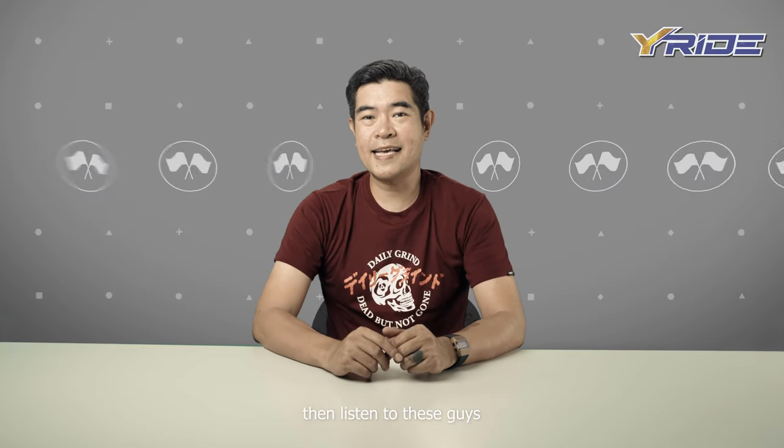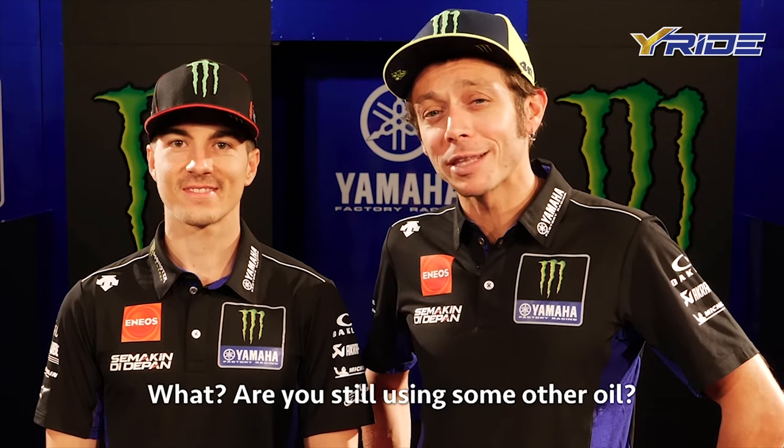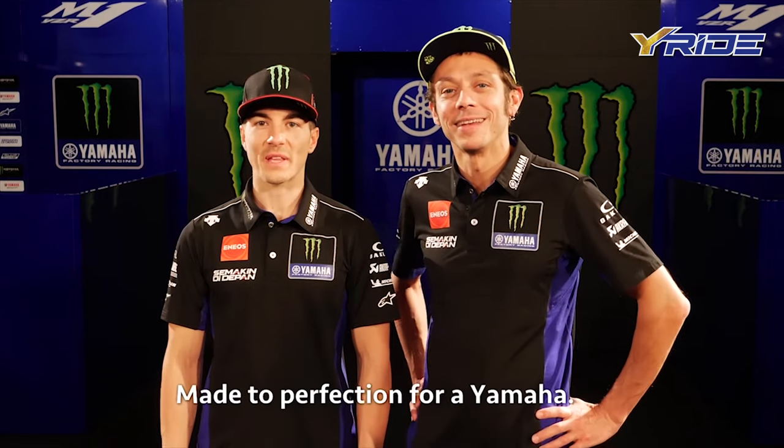You don't believe me? Then listen to these guys. What? Are you still using some other oil? There is nothing better for Yamaha. Yamalube. Made to perfection for Yamaha.